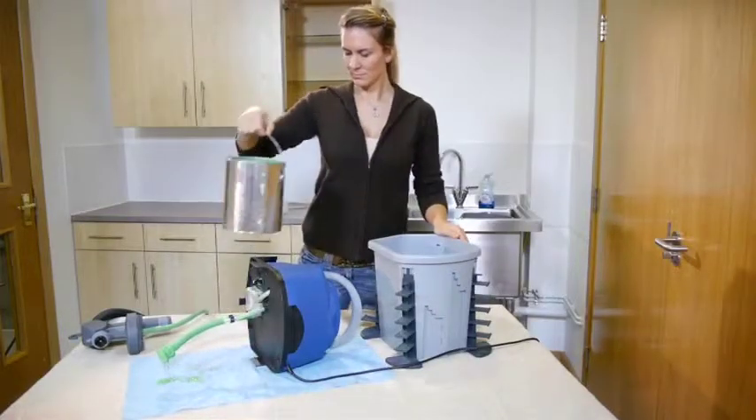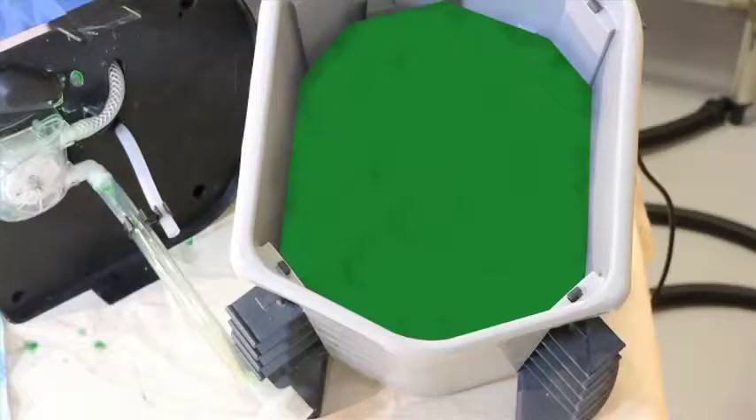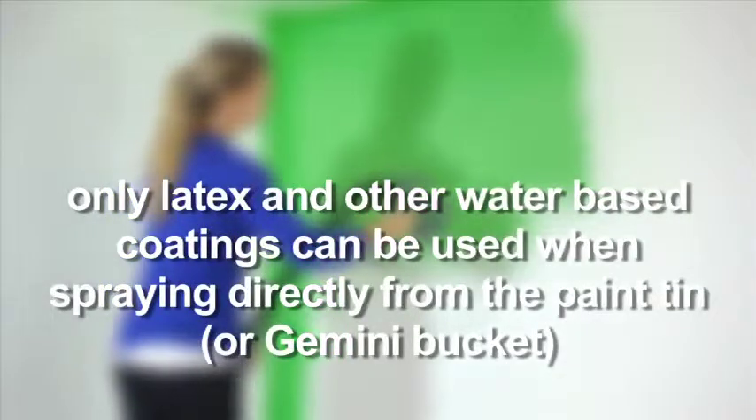For large projects, you can spray direct from a one-gallon can or pour two and a half gallons into the paint bucket. Note: only latex and other water-based coatings can be used when spraying direct from the can.